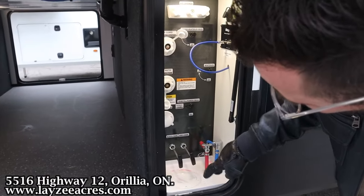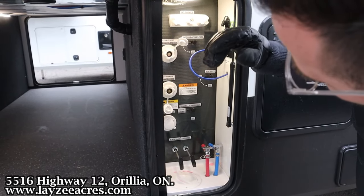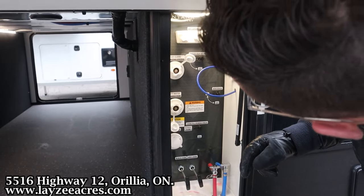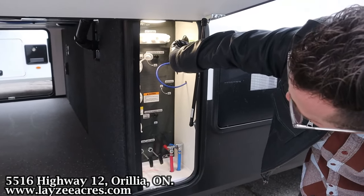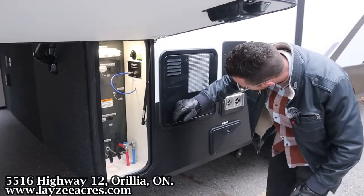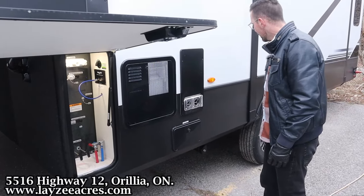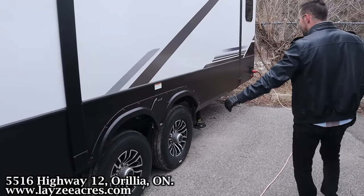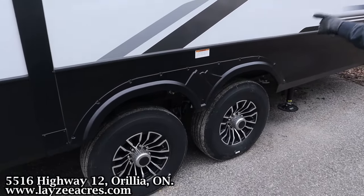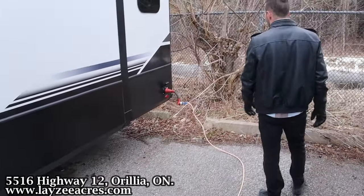Right here is our docking station where we have gate valves, low point drains, blackwater flush kit, city water connection, winterizing, and an outside shower. There's a motion sensitive light and you can add additional solar there as well. We have a 12 gallon gas/electric water heater, a furnace vent, and an additional gate valve for your kitchen gray tank. 16 inch tires, road armor suspension to match the road armor pin box, and a 50 amp detachable style cord at the back.